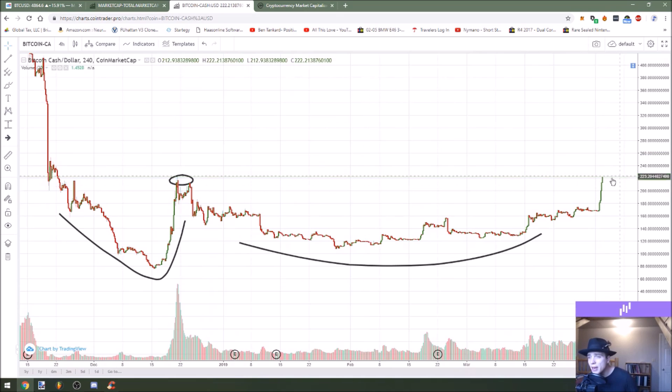On the short term, I do expect this to push higher before we see a real drop. But I wouldn't really buy into this unless you get a short-term panic — like on the four-hour timeframe, if we drop a little bit, then you could buy the panic before we push higher.